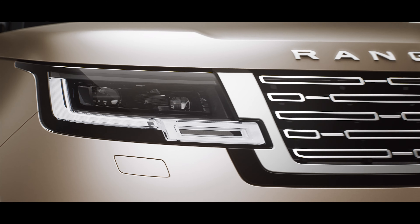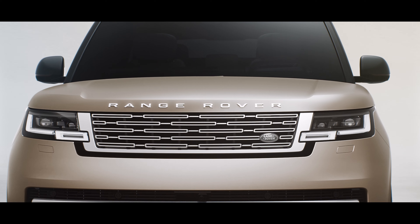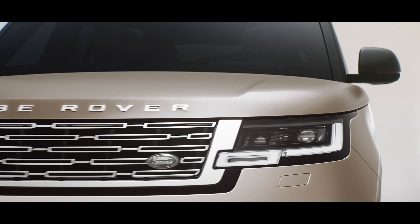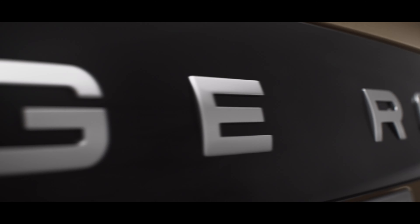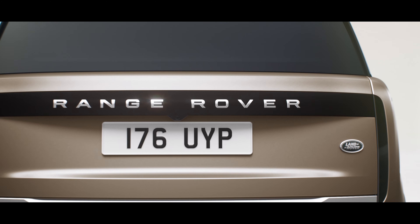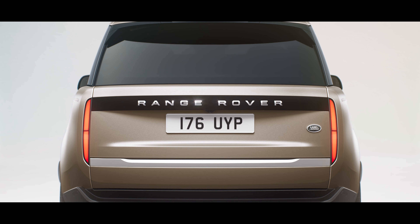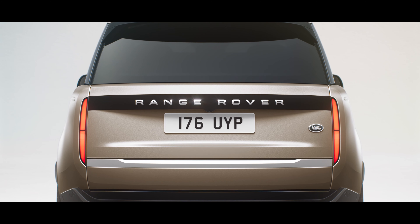Digital LED headlights with signature light graphic are truly distinctive, as is the formal front end. Flush elements and tight tolerances are delivered through design enabling technologies that give a honed from solid appearance. They include flush glazing, a hidden waste rail finisher and seamless laser welded roof joints. The rear is defined by vertical tail lights which stay hidden until lit.